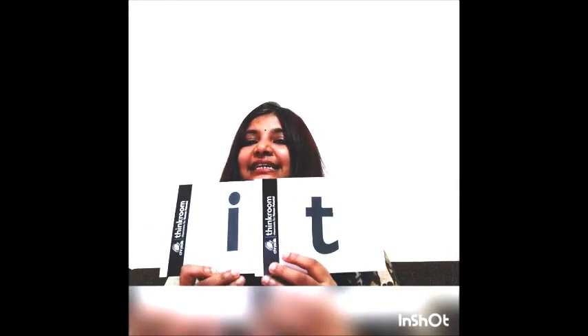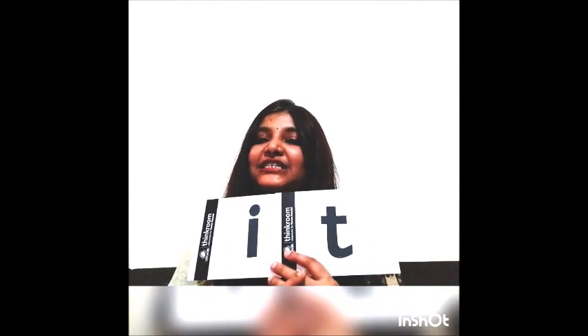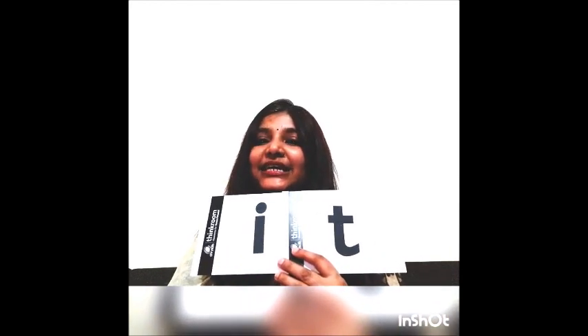Hello everyone. Today we will be doing the next I family word, that is I and T — it. We know the sound of I is E and the sound of T is T, so together it makes 'it.' The sound of I is E and the sound of T is T, and together it becomes 'it.' Now let's see a few words.